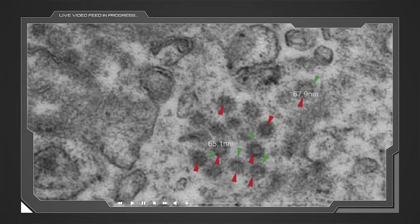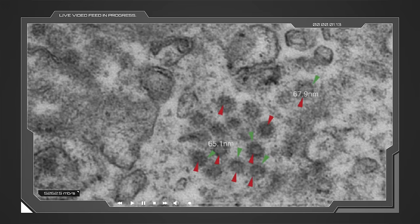Here is an electron microscopic picture of the virus in kidney cells. To give you perspective, one nanometer is one ten-millionth the size of a centimeter. The red arrows point to the virus, and the green arrows point to the spikes of the virus. The virus altogether is about 65 nanometers in diameter. So the virus is sometimes going to all these different organs by means of attaching to the ACE2 receptors that are there. But that's not even the whole story.